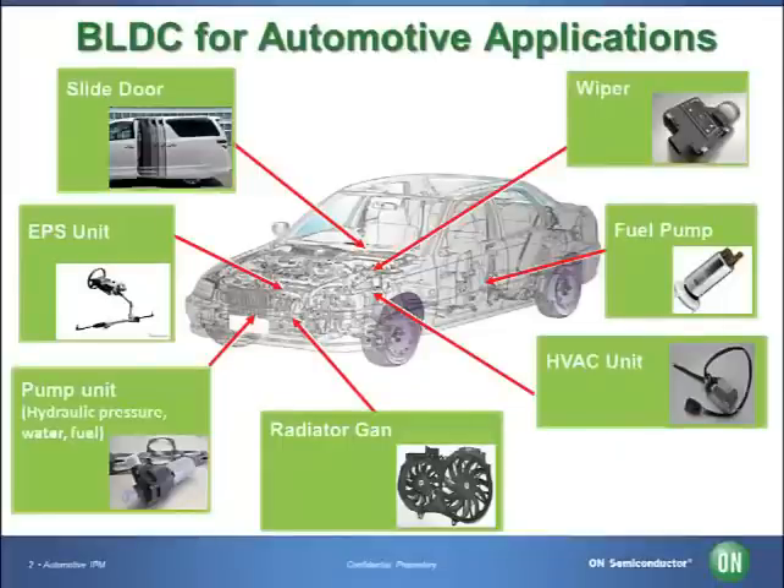Due to environmental considerations, electrical power steering (EPS) has been used as a replacement for hydraulic power steering in many vehicles today. This improves fuel economy while also eliminating the weight and bulk of the power steering pump and hoses.